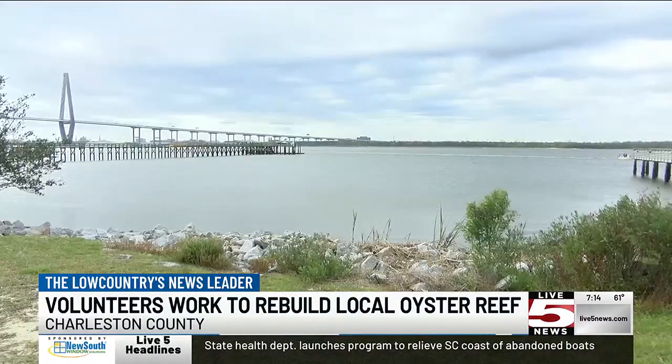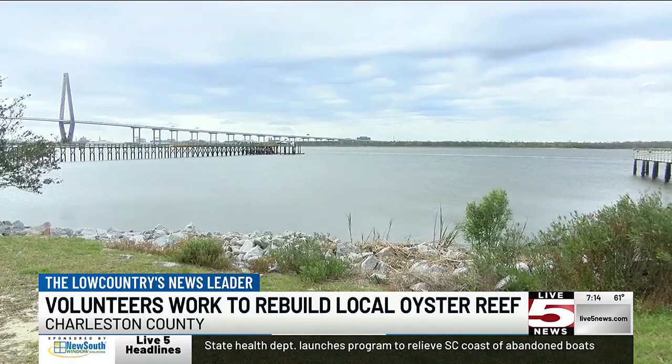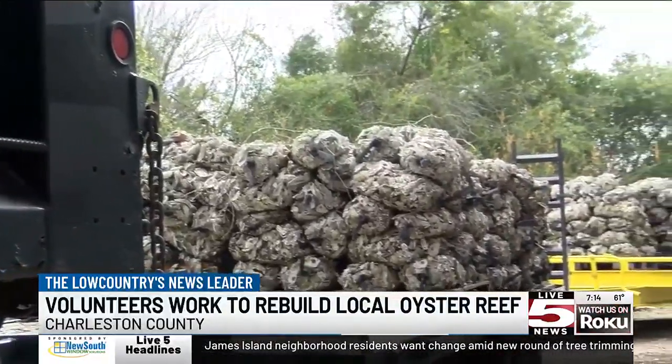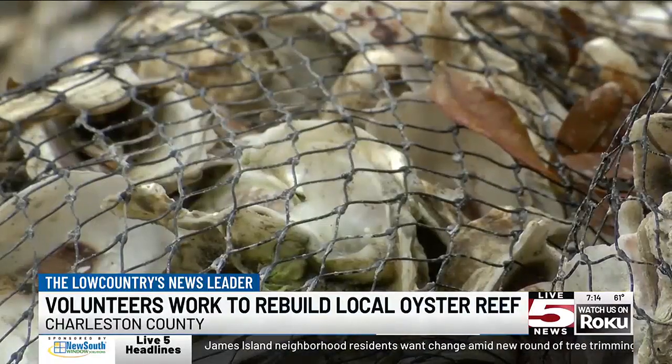Volunteers will be meeting at the Rimleets Point boat landing in Mount Pleasant tomorrow morning, rain or shine, to get things started. Reporting in Charleston, Caitlin Ashbaugh, Life 5 News.